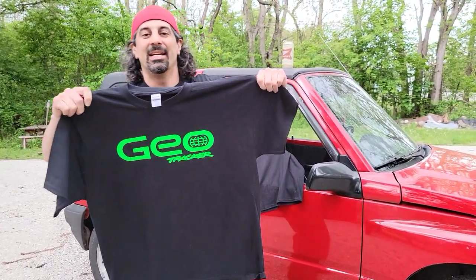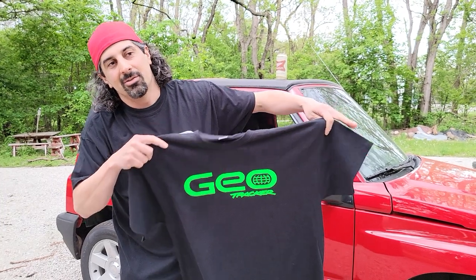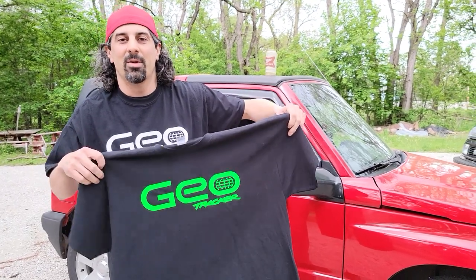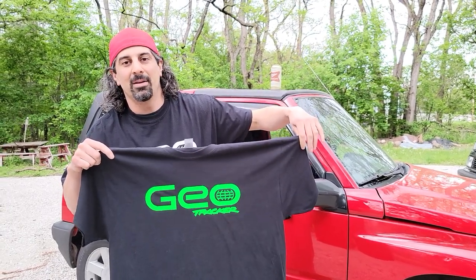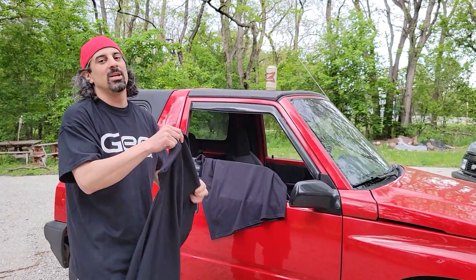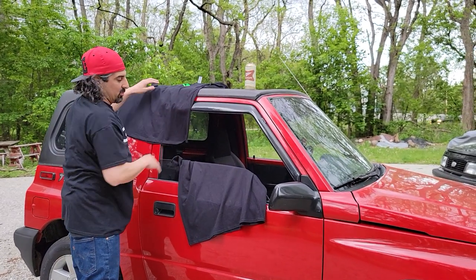The first one is gonna be this snazzy chartreuse lime green — can you dig it? If you want to win this bad boy, it's an extra large, so it should fit most people. Both shirts today are gonna be extra large. The code word is gonna be 'green' — if you want to win this one, type 'green' in the comments section. That's a beauty, and I will send you this if you win. We'll pick the winners in a few days or next week.